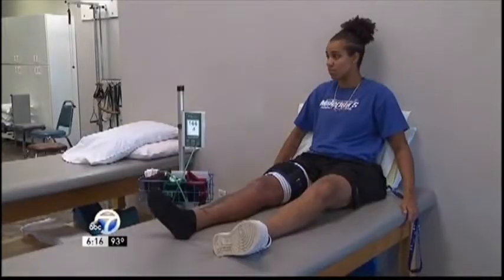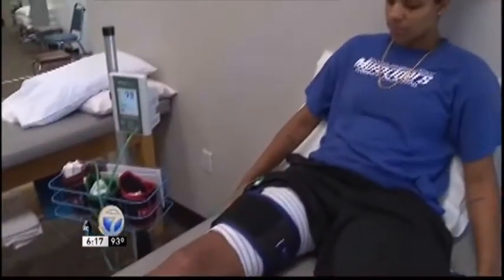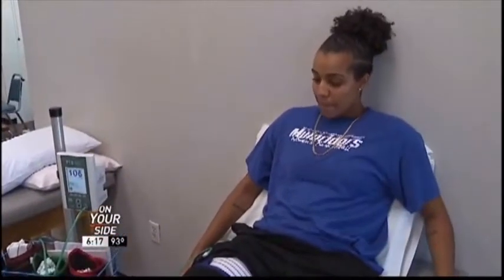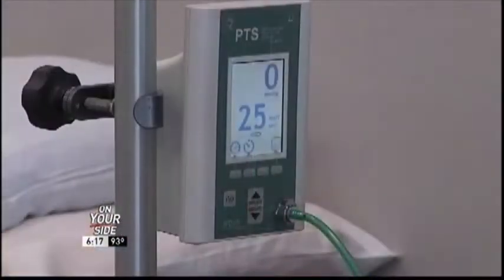When the SAU Mule Riders tip off the basketball season this fall, Olivia McWilliams plans to be on the court, despite an ACL tear in her right knee she had repaired just five weeks ago. Her recovery is being helped along thanks to advancements in physical therapy at Baptist Health.